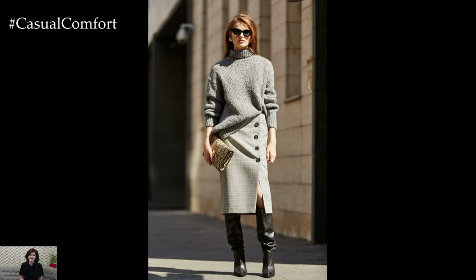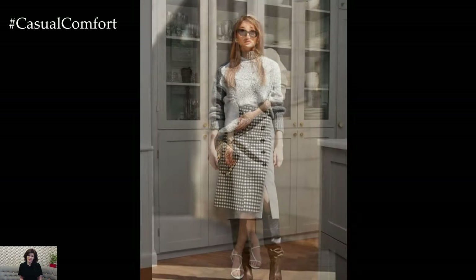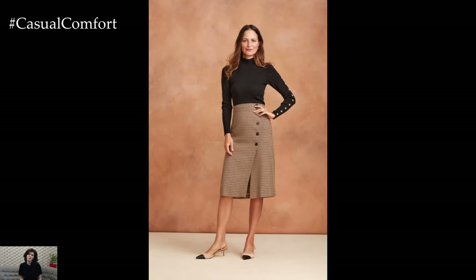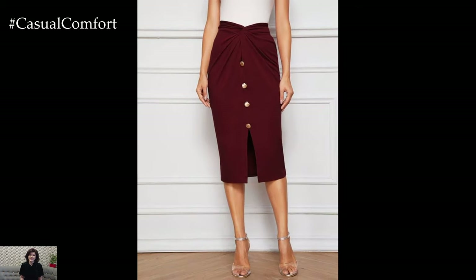Button-high-waisted bodycon skirts, also known as pencil skirts, are a timeless and versatile wardrobe staple that effortlessly combines sophistication with a touch of retro charm. Characterized by their fitted silhouette, high-waistline, and button detailing, these skirts are a flattering choice for a variety of occasions, from professional settings to casual outings and evening events.